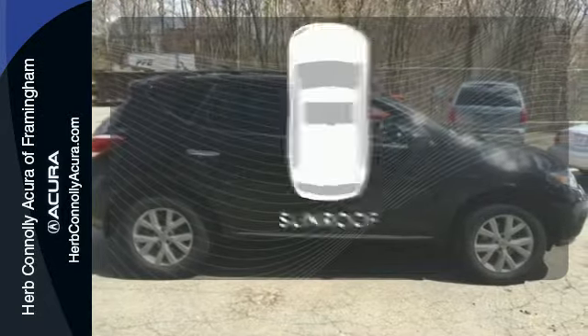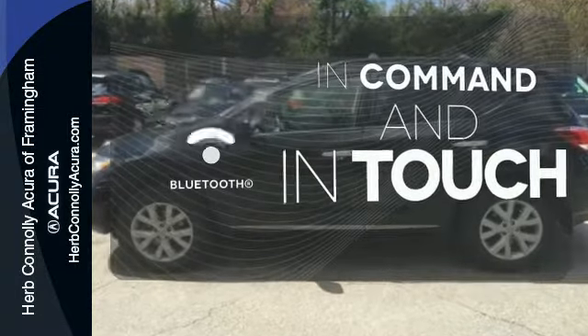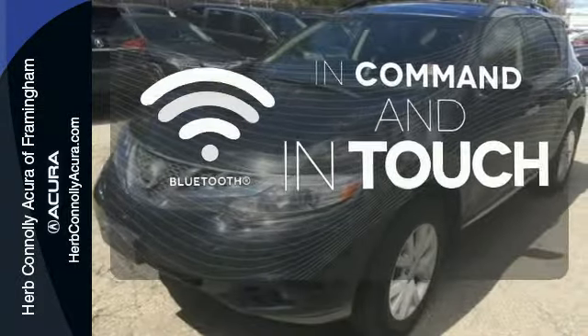Let the sun shine and fresh air in with the sunroof. Keep your hands on the wheel and eyes on the road with Bluetooth. Love what you drive.